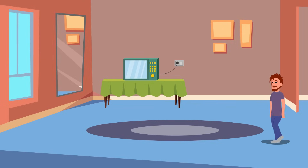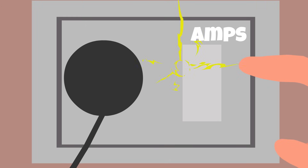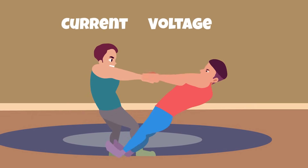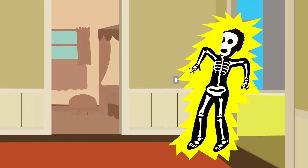This is why the real measure of shock severity lies in the amount of current, or the number of amps being forced through the body, not the voltage. Although it's true that more voltage draws more power, the thing that actually kills a person is the number of amps being forced through their body.